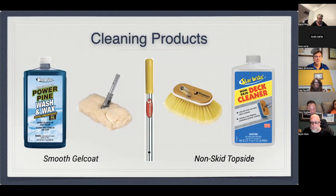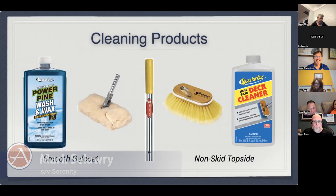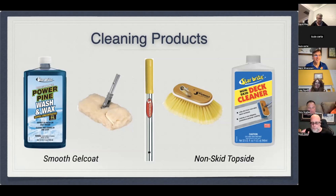I wash my boat with this product weekly and my gel coat still looks very good on the non-skid. An ounce of prevention is worth a pound of cure: every morning, because we're in an environment with a lot of dew on the decks, I go through with a simple squeegee — brush on one side, squeegee on the other — and just squeegee the decks. I consider it morning calisthenics. It takes no more than 15 minutes. Going from the top down, you'll notice the non-skid stays cleaner longer when there's not much dew on the decks.